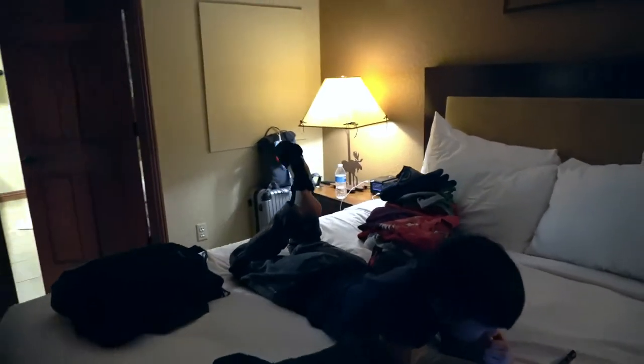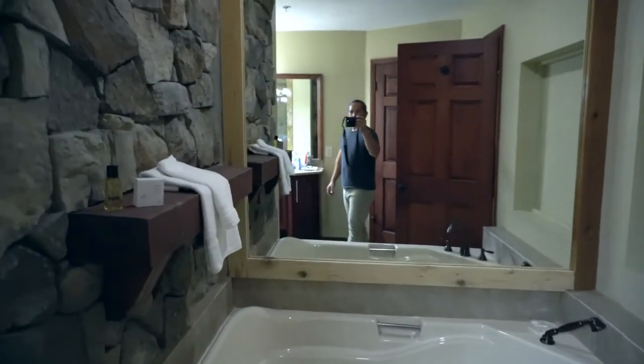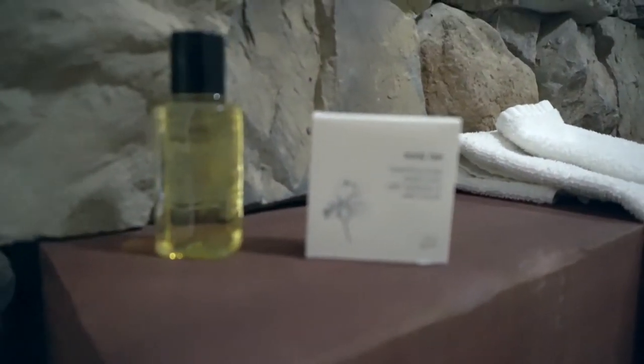And then this is the bathroom. Beautiful bathroom. There's a jacuzzi bathtub right there. Look at that! Isn't that nice?